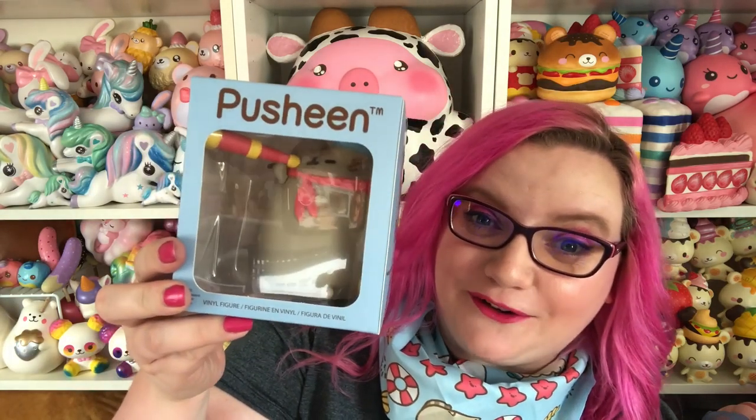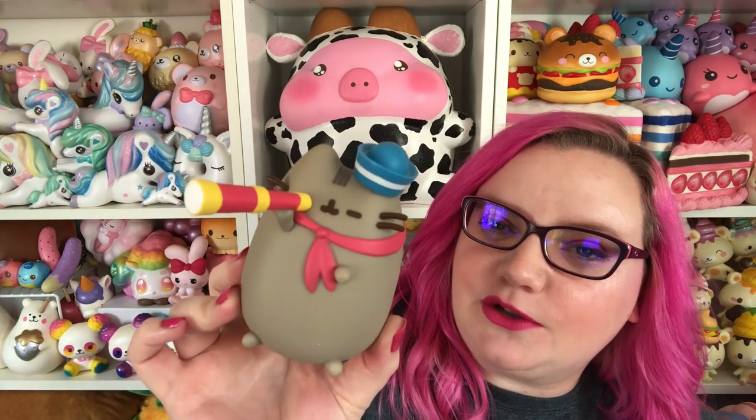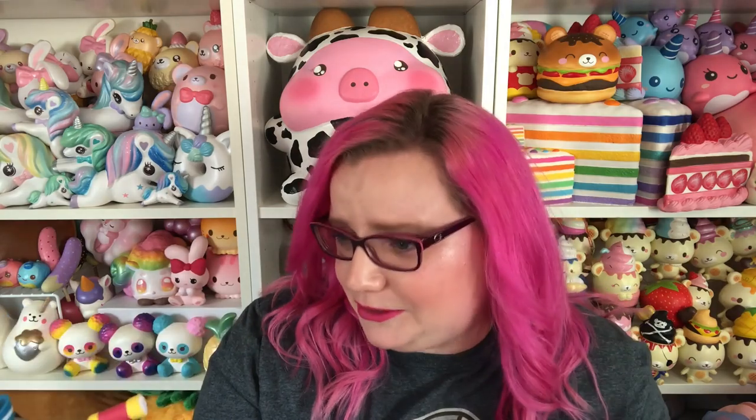Then we have the vinyl figure. Oh my gosh — so adorable. I love the hat. This is really really cute. I kind of wish it was Pusheen in the full outfit, not gonna lie, but I'm not complaining. This is still really cute, and I really do love Pusheen in the full sailor outfit. I mean, how could you not?